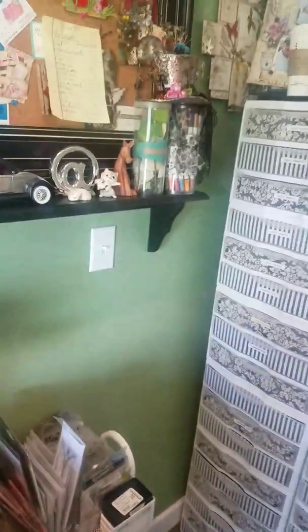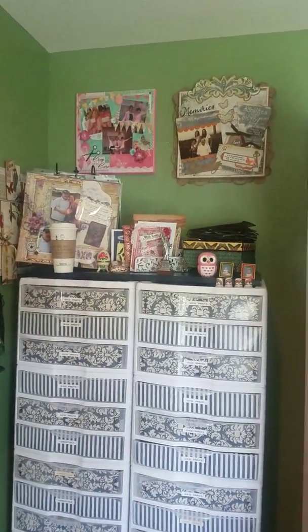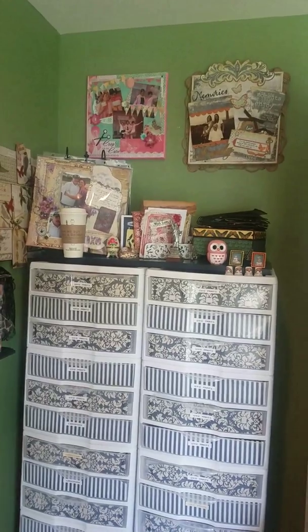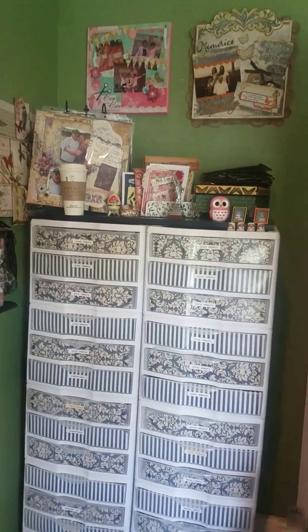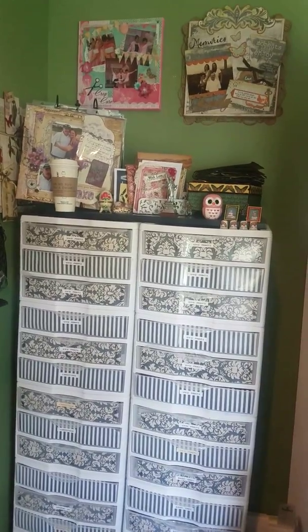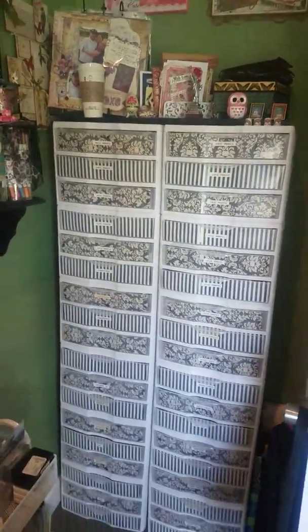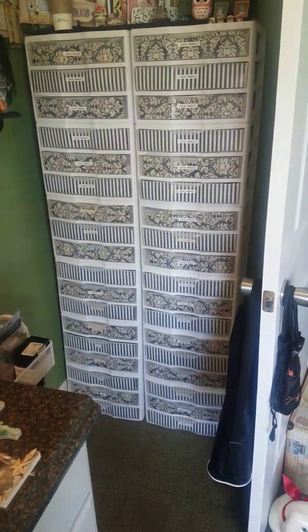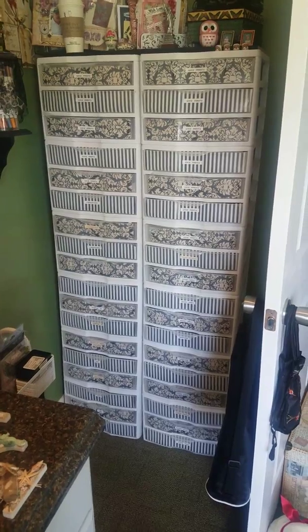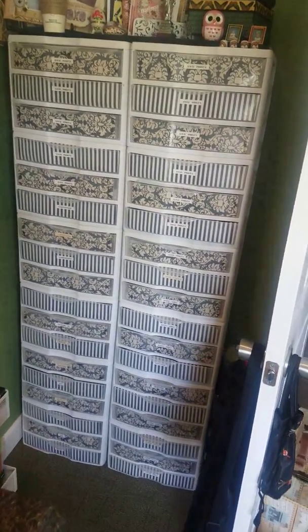And then I have these containers that I purchased at Walmart. They come in three drawers apiece. I have quite a few of them because that's where I keep all of my paper. I coordinated the black and white with the black and white stripe because I think that looks good in my green room.